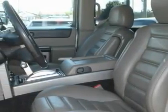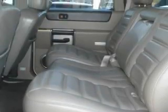A CD player, an anti-lock braking system, fog lamps — and this vehicle has just over 75,000 miles.